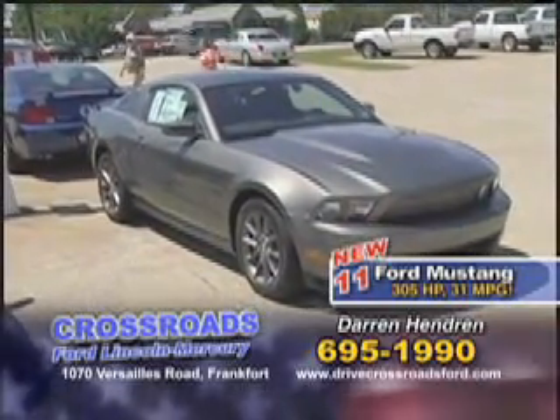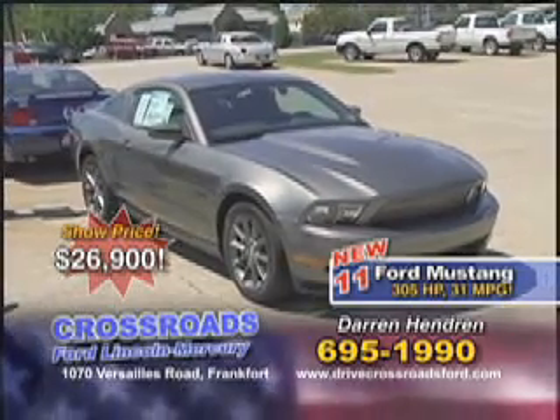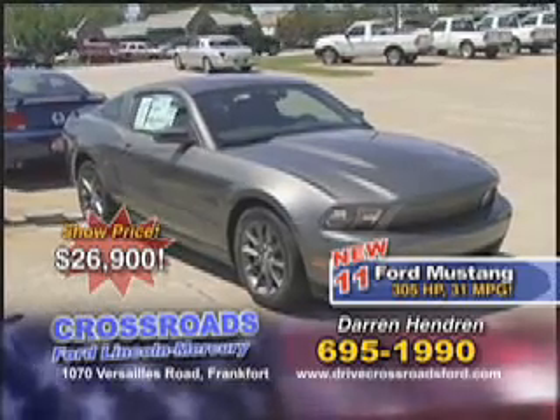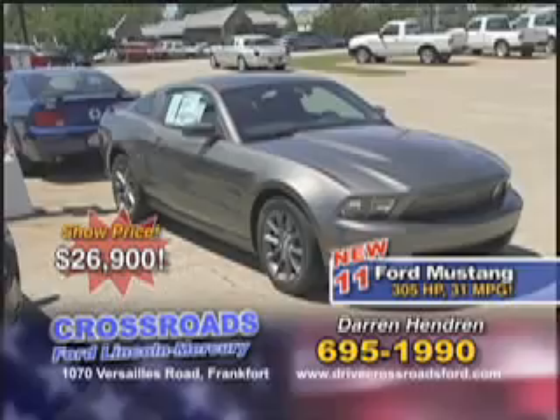This car right here I could probably put on sale for about $26,900 for the show, and that's a great savings. Full factory warranty — three year, 36,000 miles bumper to bumper on that vehicle. And if you went out and shopped some older models, you're probably still going to find them priced up in the $24,000–$25,000 neighborhood.